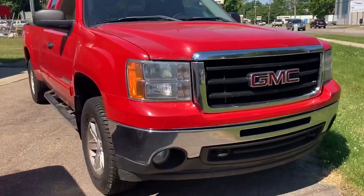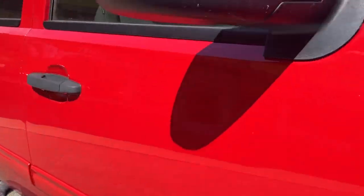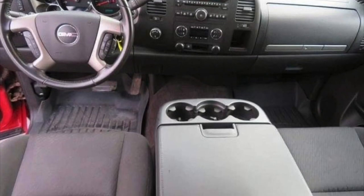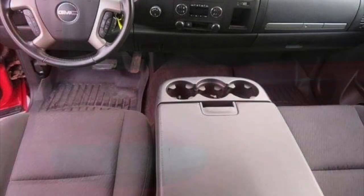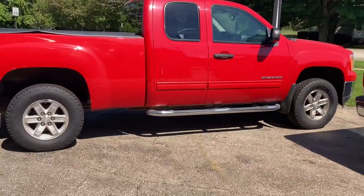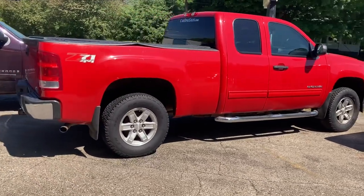This is a 2011 GMC Sierra Extended Cab SLE with a Z71 off-road package, 5.3 liter V8 engine, very clean interior. It's got a large console on the front there which lifts up and allows for another person to seat there, so it's 6 passenger seating, 4 doors — the rear doors open the opposite way.